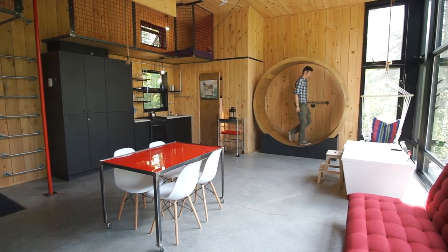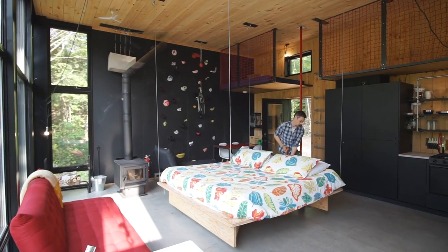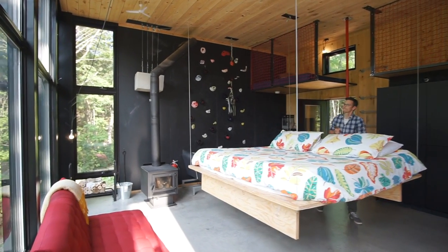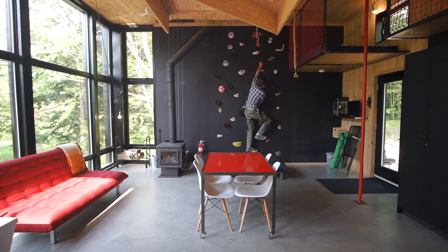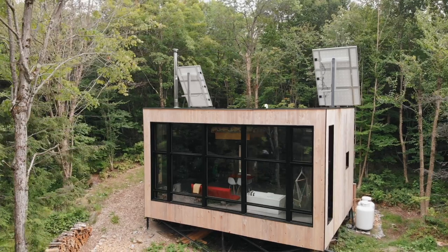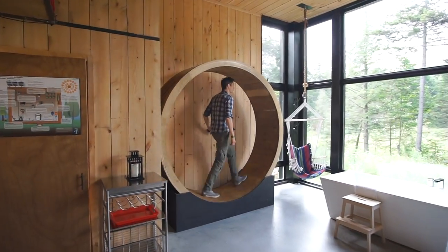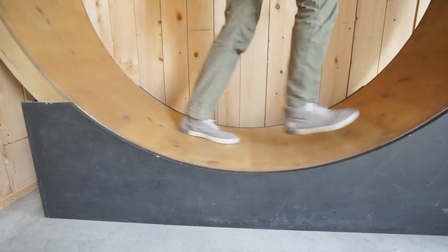In this video we're going to give you a tour of this off-grid micro cabin. It's a fun interactive living space with some really unique features. In the middle of the room there's a bed that can be raised up to the ceiling, there's a climbing wall, there's also two lofts with a fireman's pole to come down. There are six solar panels to power the cabin and also a human-powered energy wheel inside that helps top up the batteries.